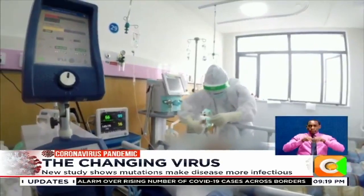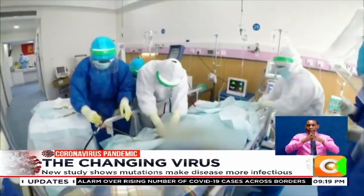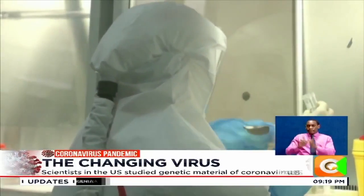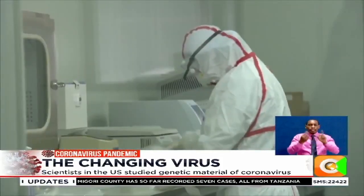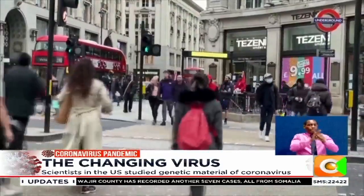According to this study, in most of the countries, including Australia, the U.S., Canada, and even Asian countries outside China, the original Wuhan strain initially affected the population. However, as soon as a new strain came into new regions, it took over rapidly and affected far more people in much less time.